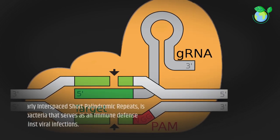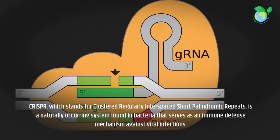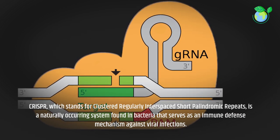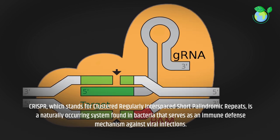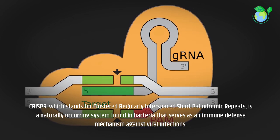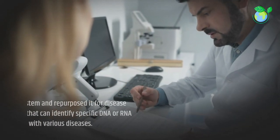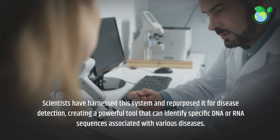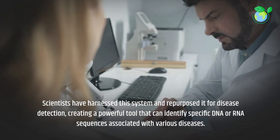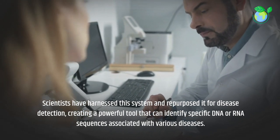CRISPR, which stands for Clustered Regularly Interspaced Short Palindromic Repeats, is a naturally occurring system found in bacteria that serves as an immune defense mechanism against viral infections. Scientists have harnessed this system and repurposed it for disease detection, creating a powerful tool that can identify specific DNA or RNA sequences associated with various diseases.